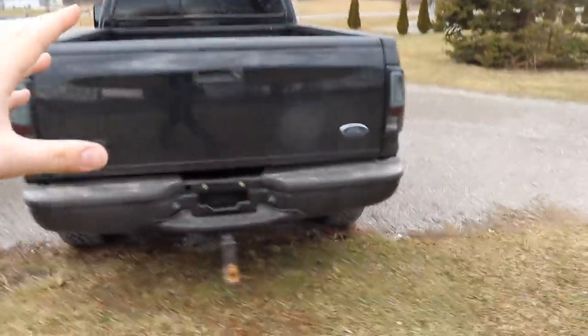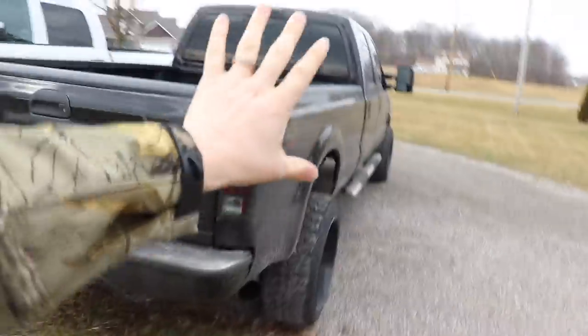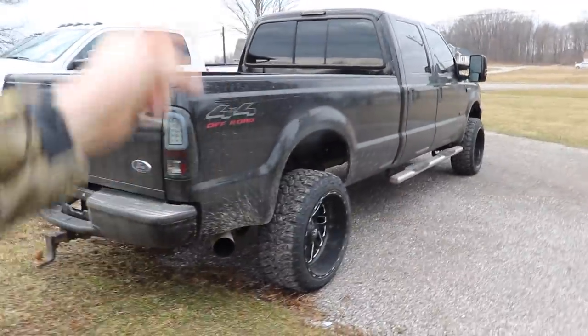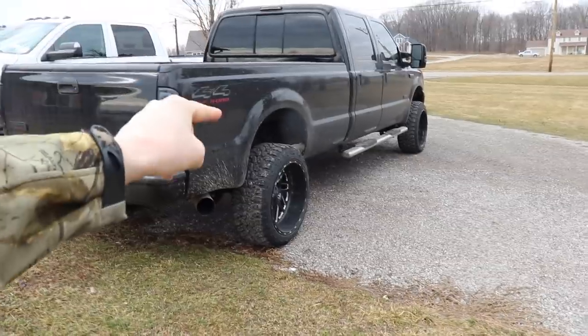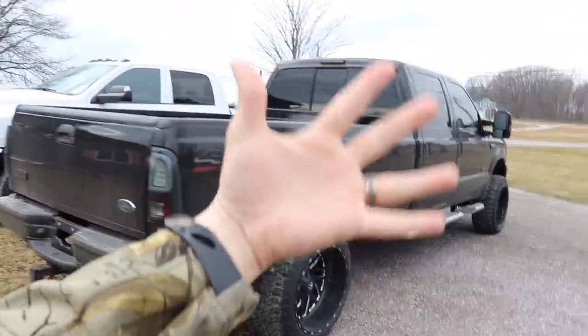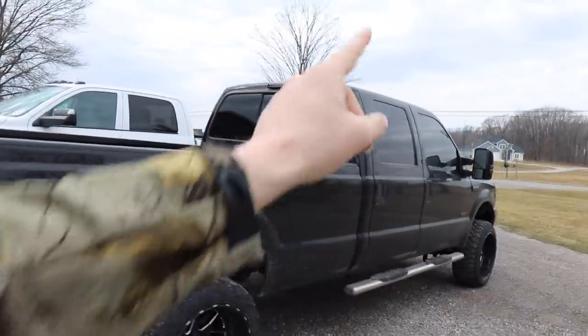If you're into super nice, clean, and pristine 7.3 Power Strokes, you can win this truck. Every five dollars that you spend gets you two automatic entries to win, and that giveaway ends in literally less than two weeks, so get in what you can — because this truck plus five thousand dollars of cold hard cash could be yours.